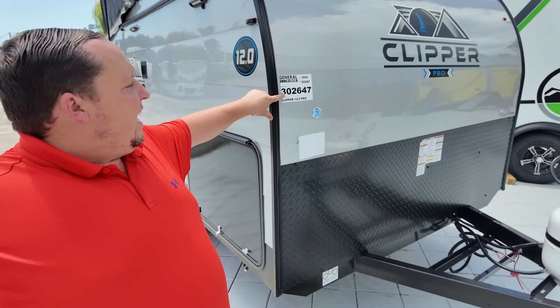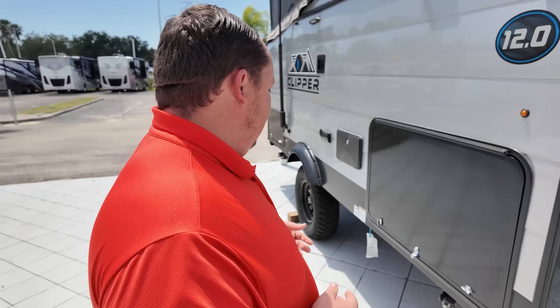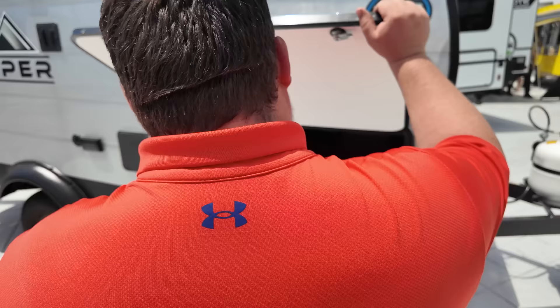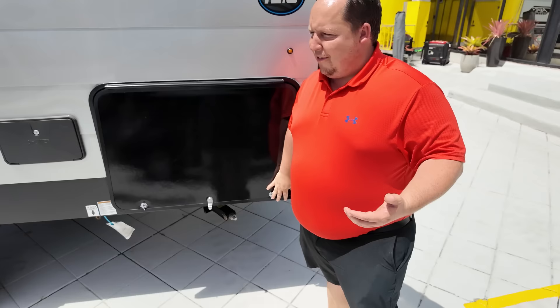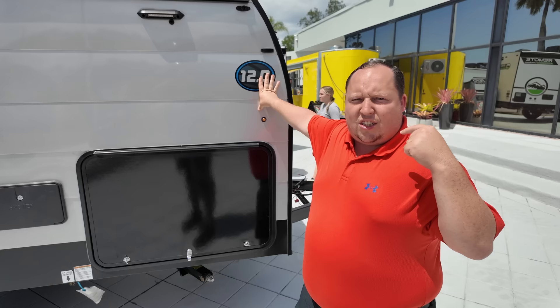Next up is the biggest smallest camper I've ever seen — it's a Clipper 12.0 Pro, stock number 302647. The sale price you see is for this unit only. There will also be a food truck all weekend here at the Fort Myers grand opening. I've never loved and hated a unit so much at the same time — it's so simple.